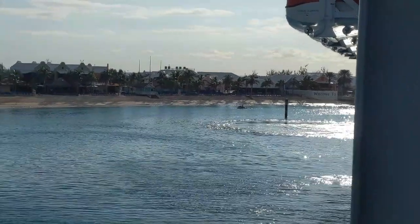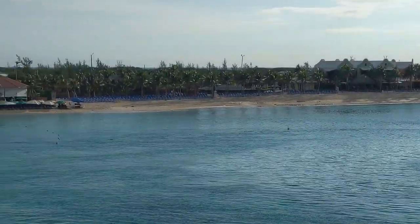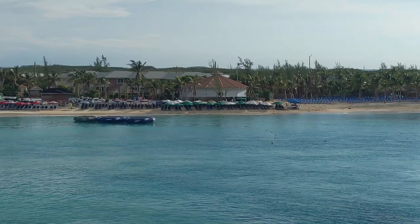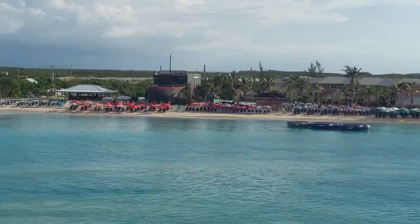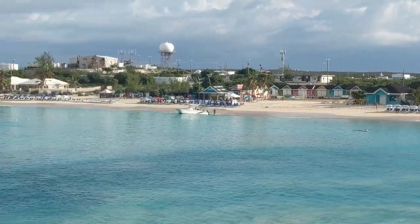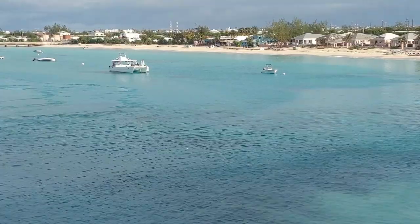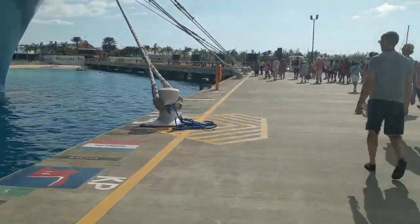As you pull into port, you're going to notice this long beach with beautiful turquoise water. We're going to walk that whole way so I can show you what's there. Taking a peek here at the beach chairs and umbrellas that are available for rent, as well as a number of excursions set up here. You have boats that will take you on the big bertha, where they pull the inflatable behind the boat.